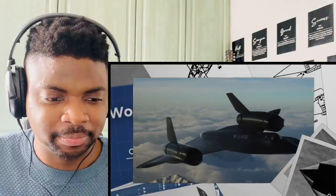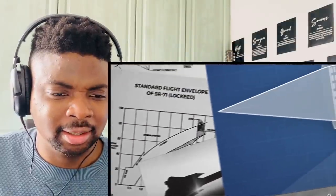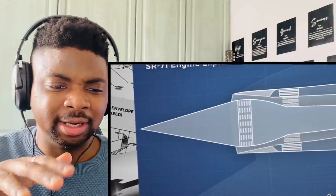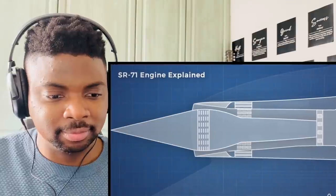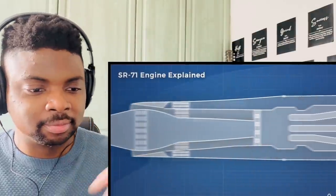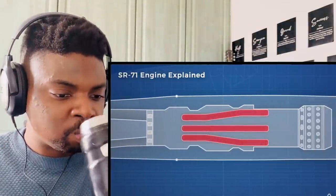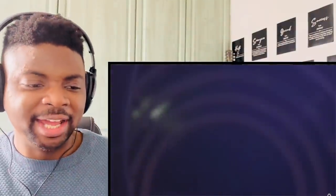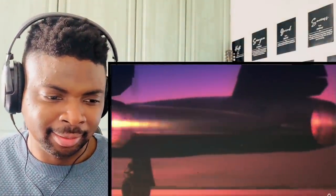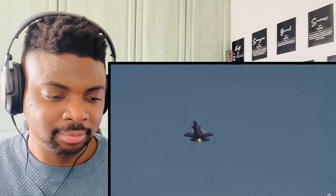If an unstart happened, the forward bypass doors would open fully and the spike would move to the forward position to reduce back pressure and return the shockwave to its normal position. Besides the bypass area, there were also six bypass ducts that took air from the compressor and dumped it directly into the afterburner. These ducts were the primary mechanism that transformed the engine from a turbojet into a ramjet.